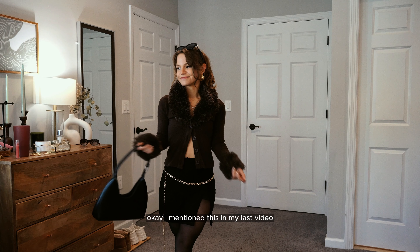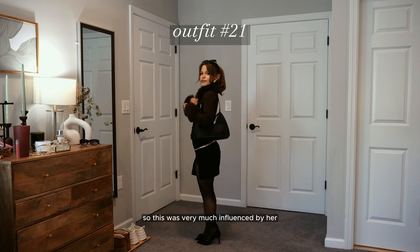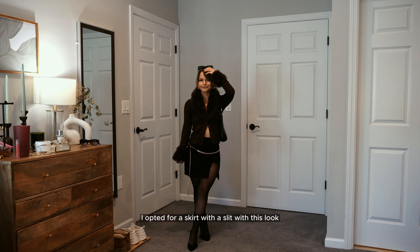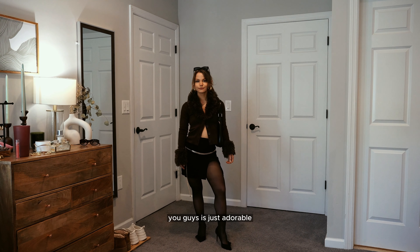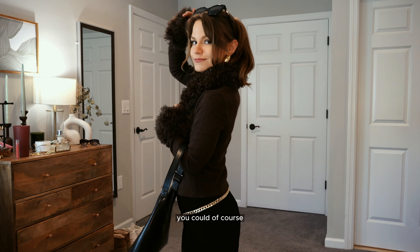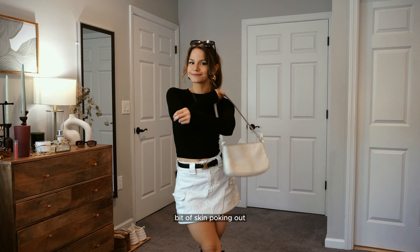Fran Fine from The Nanny has been influencing me lately, so this was very much influenced by her — I feel like I could totally see her wearing this. I opted for a skirt with a slit because it felt a little sexier, more of a night out look. This sweater is just adorable, and again we have the contrast of brown and black. For a little more modesty you could wear a tank top underneath or button it all the way up, but I liked it with a little bit of skin poking out.